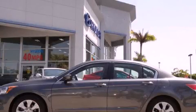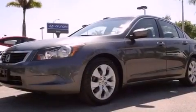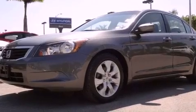This is a 2009 Honda Accord. It features a four-cylinder engine and an automatic transmission.